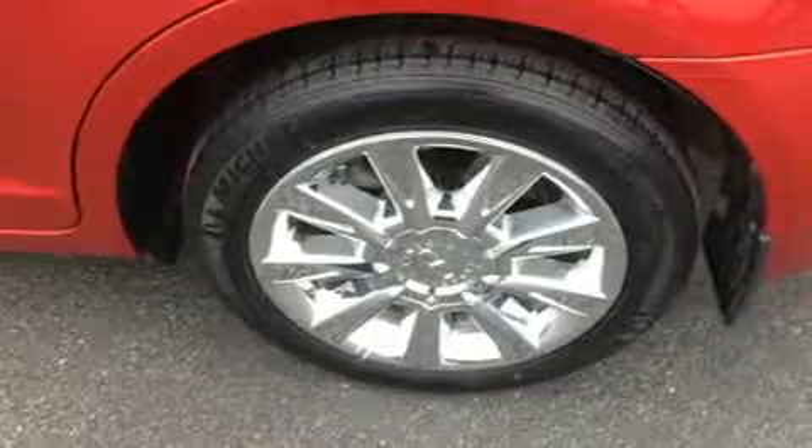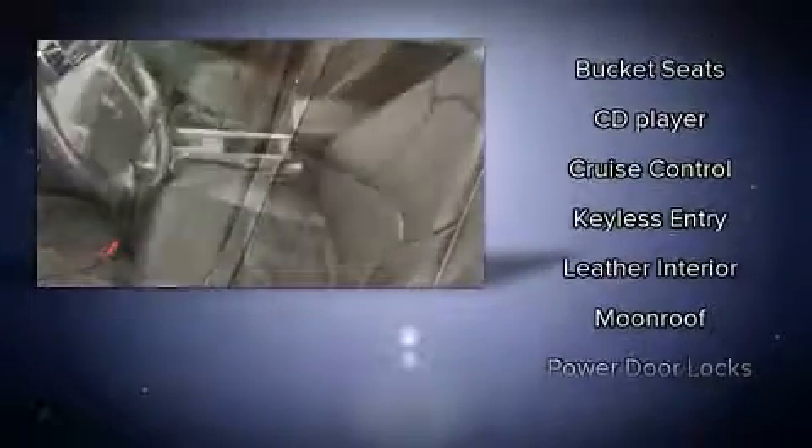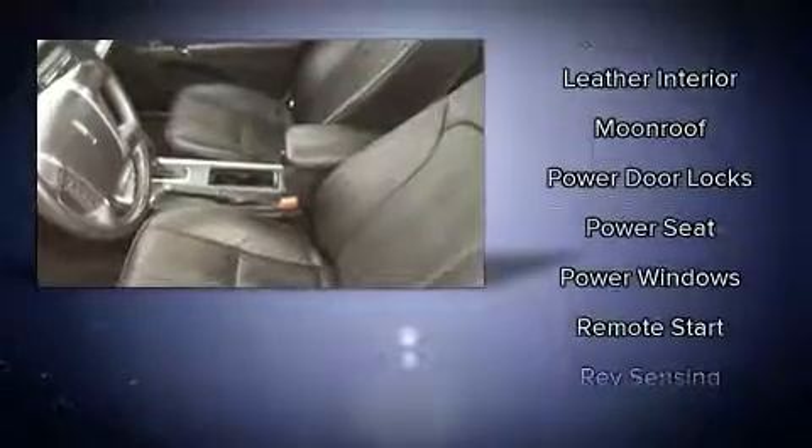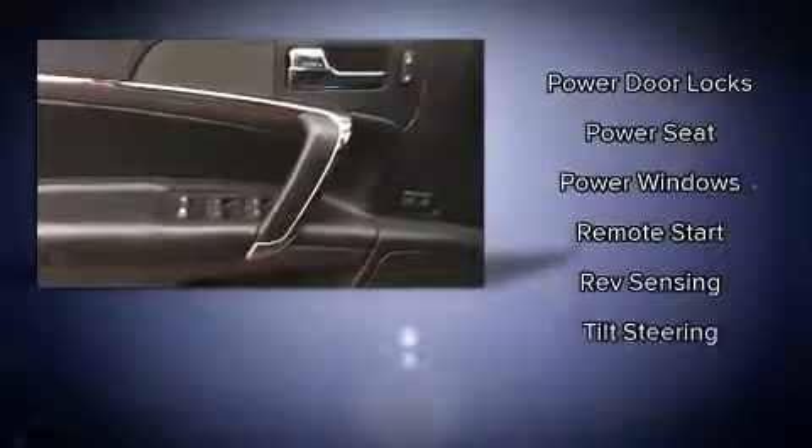Lincoln also prioritized safety and security by including head curtain airbags, front side impact airbags, traction control, a panic alarm, and four-wheel disc brakes with ABS. Various mechanical systems are monitored by electronic stability control, keeping you on your intended path.